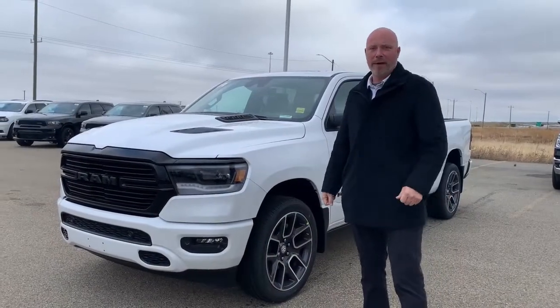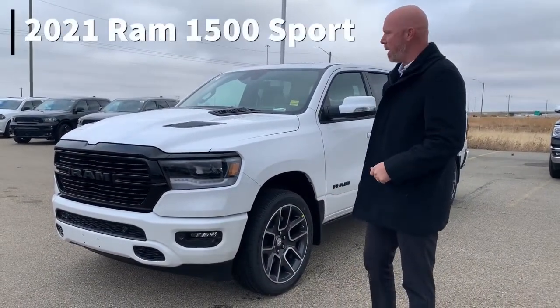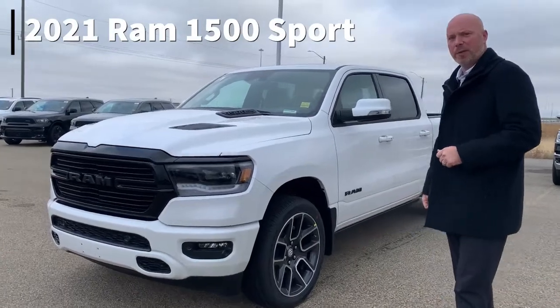Hi, this is Paul. It's Sherwood Dodge standing in front of a beautiful 2021 Ram 1500 Sport.